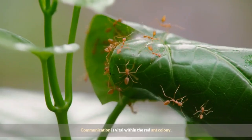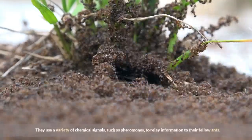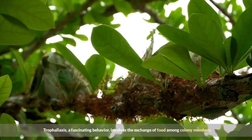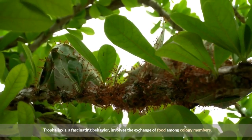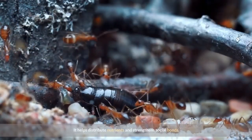Communication is vital within the red ant colony. They use a variety of chemical signals, such as pheromones, to relay information to their fellow ants. Trophallaxis, a fascinating behavior, involves the exchange of food among colony members. It helps distribute nutrients and strengthens social bonds.